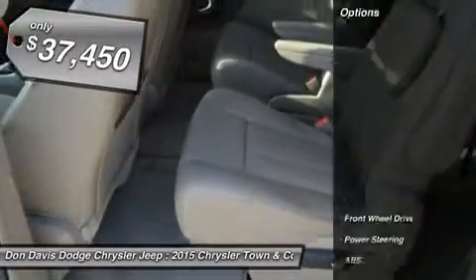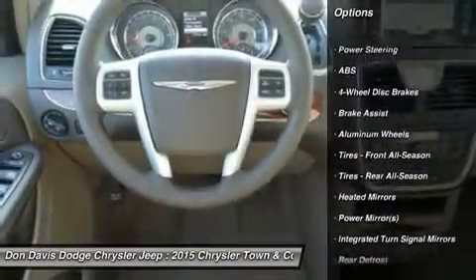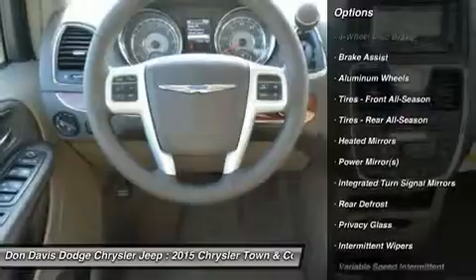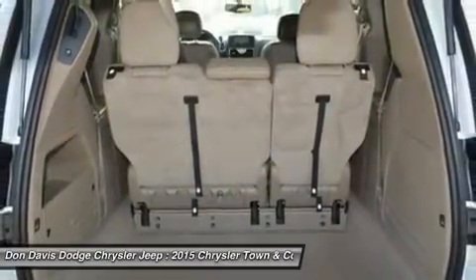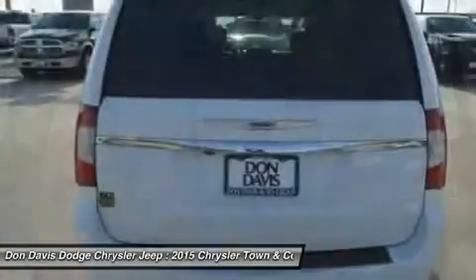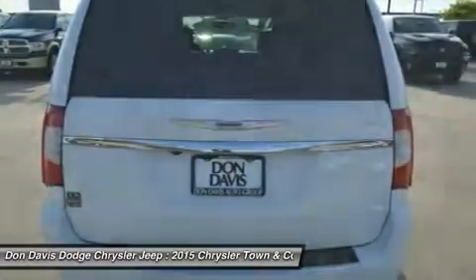Here are some of this vehicle's great options: power passenger seat, steering wheel audio controls, anti-lock braking system, power liftgate, adjustable steering wheel, power steering, cruise control, hard disk drive media storage, four-wheel disc brakes, keyless entry.